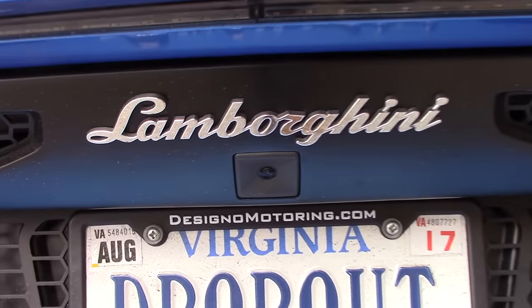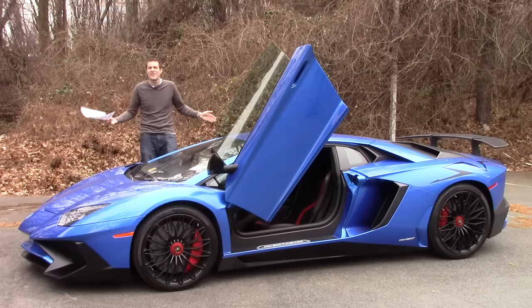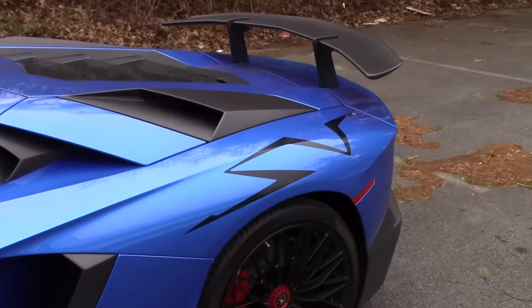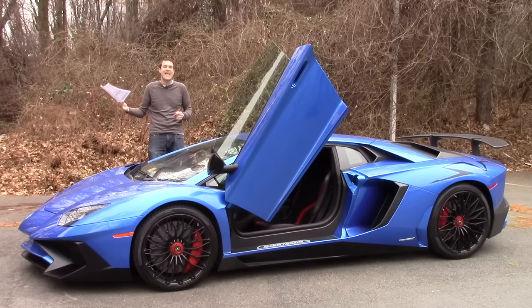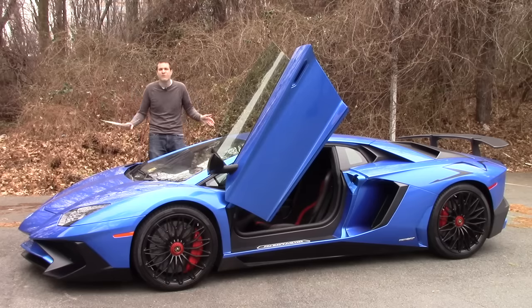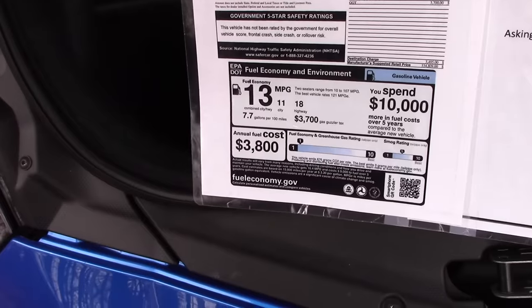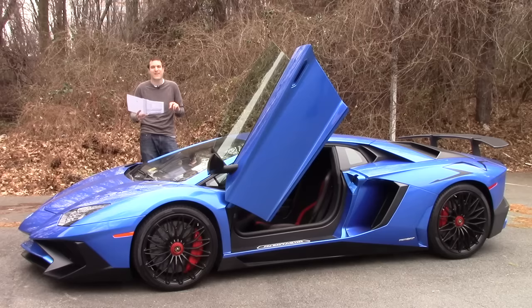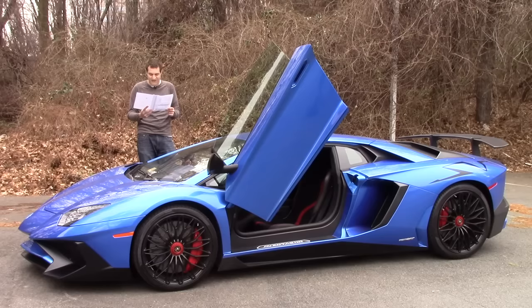The backup camera — standard on a Toyota RAV4 — is $2,100 in this car. You can buy an entire used Mazda Miata for that. And then there's my favorite option: on the rear fender it says SV in giant decals, but they're just black with a little cutout. I can make that in my basement. Lamborghini will charge you $2,800 for those decals installed at the factory. In the end, this car has almost $50,000 in options on top of its $490,000 base price. Add the gas guzzler tax of $3,700 and Lamborghini's destination charge of $3,495, for a total of $534,809.